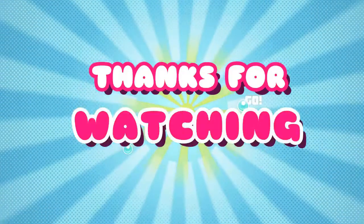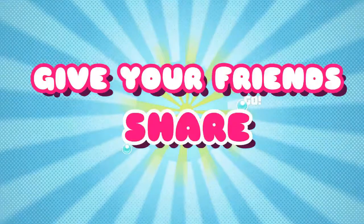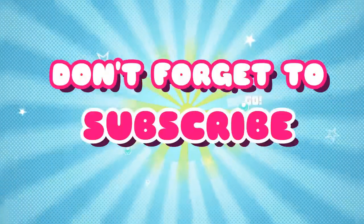Thank you for watching and don't forget to like, give us a comment, share with your friends, and subscribe to our channel. See you again in the next video.